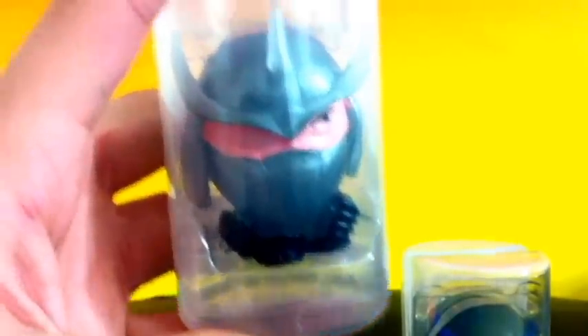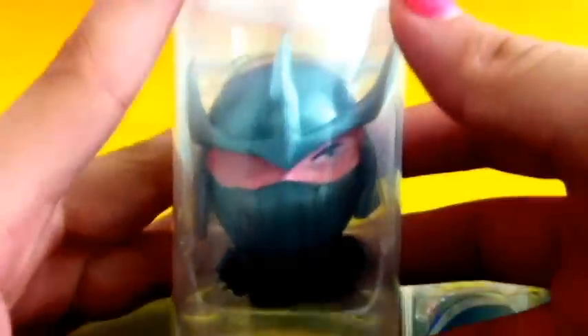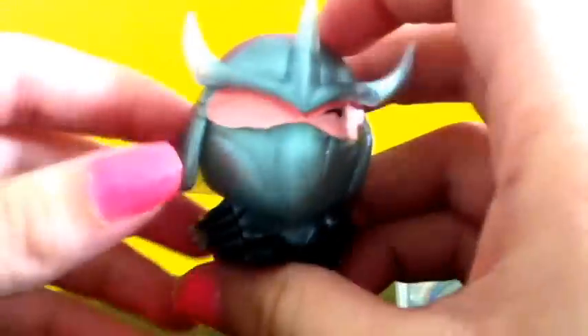This pack also comes with a Shredder, which looks cool, but not as cool as Michelangelo. Let's take him out. Oh my gosh, he has the one eye too, just like the one in the cartoon! Here he is and he looks cool. I like that metallic touch they give to it.